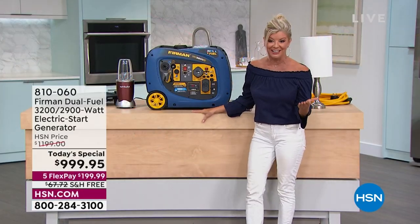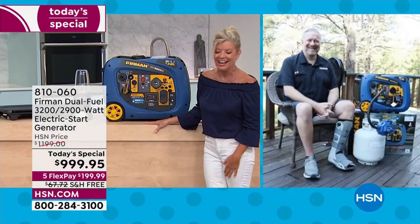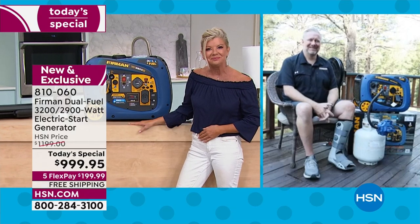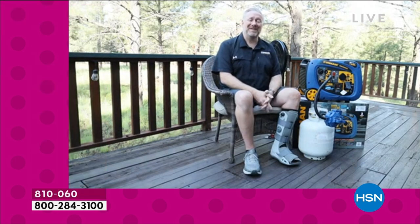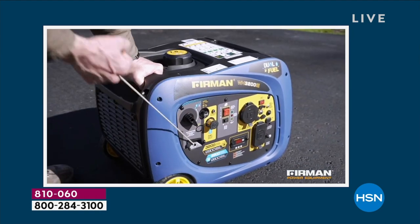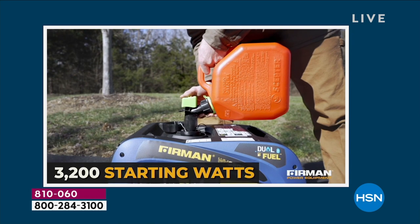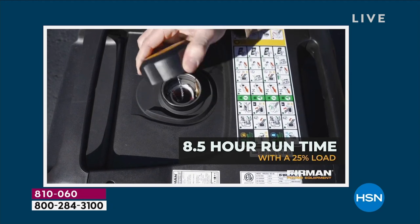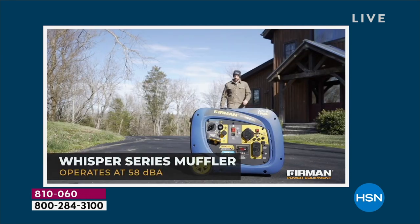Even in heels I can roll this generator around — let me go through the great features for those just tuning in. At 58 decibels, it's significantly less noisy than a vacuum cleaner, which is 67 decibels. I camp a lot with my family and we have an RV where we run this exact generator to power the entire RV — refrigerator, air conditioner, microwave. People walk up to our camp and don't even notice it's running just 10 or 15 feet away.